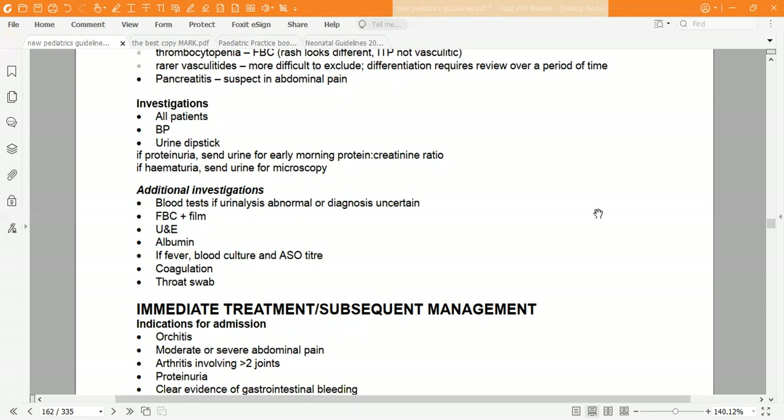Additional investigations include: full blood count and blood film if urine analysis is abnormal or diagnosis is uncertain; urea and electrolytes; albumin. If the patient has a fever, send blood culture and anti-streptolysin O titre (ASOT) to exclude post-streptococcal glomerulonephritis. Also consider coagulation screen and throat swab.